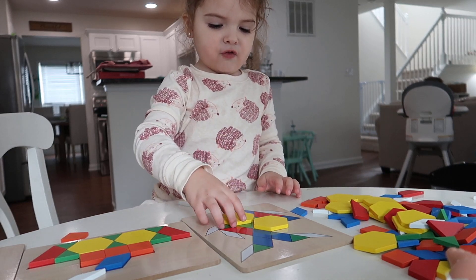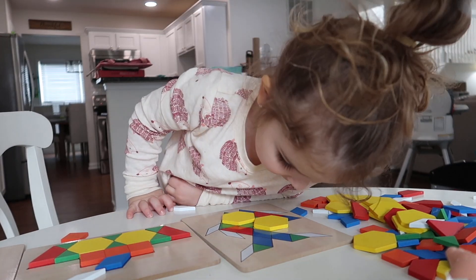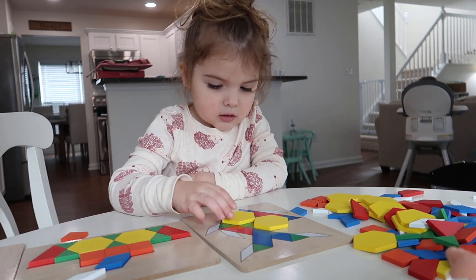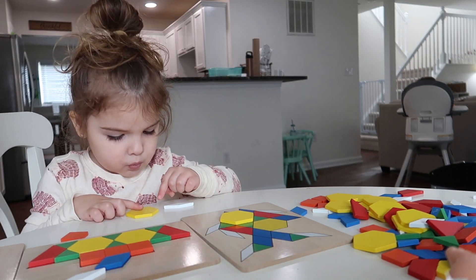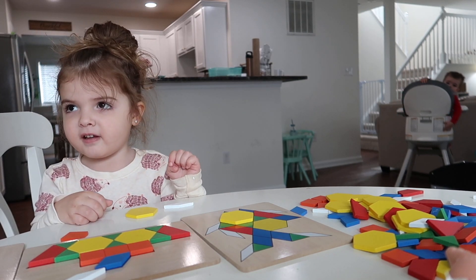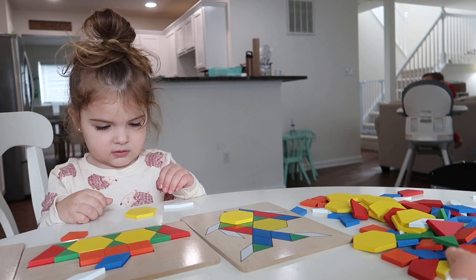Riley and I were looking at her puzzle piece — is that shape a pentagon or a hexagon? Let's count the sides: one, two, three, four, five, six. It's got six sides, so it's a hexagon!